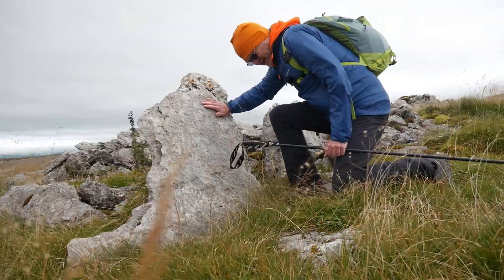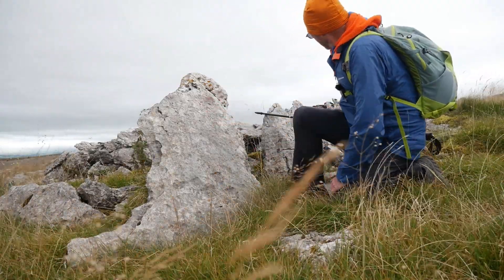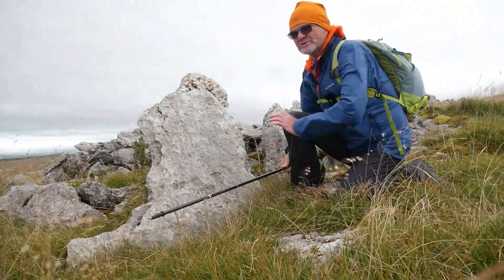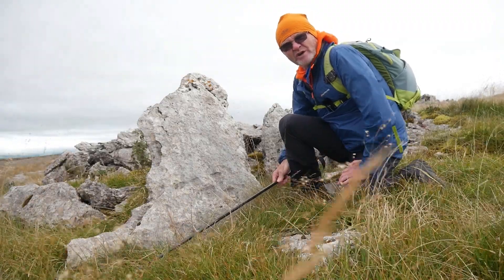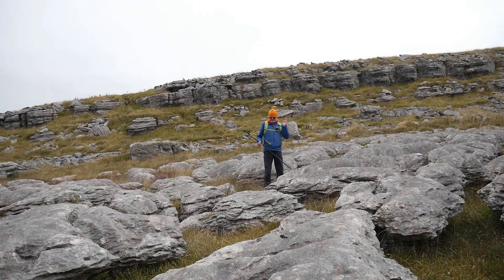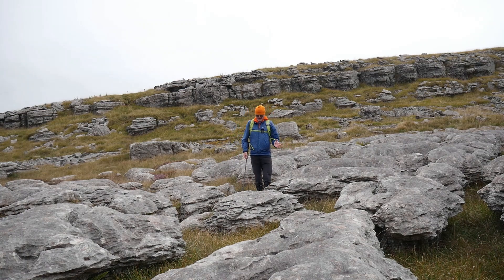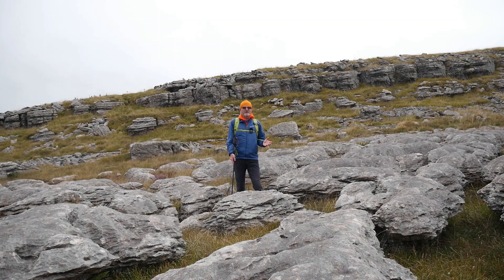So here you can see the upended stones — another one there, another one there. And these would have faced the inner and outer of the settlement walls. It is so windy, believe me. So as you can see, behind me it's built on a natural mound outcrop in the limestone pavement.